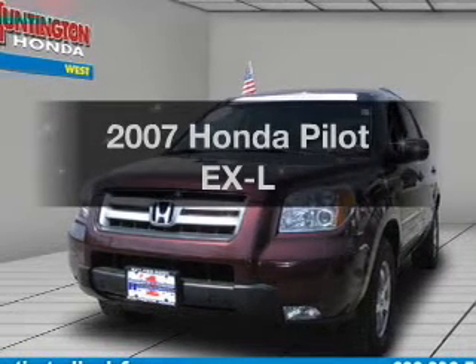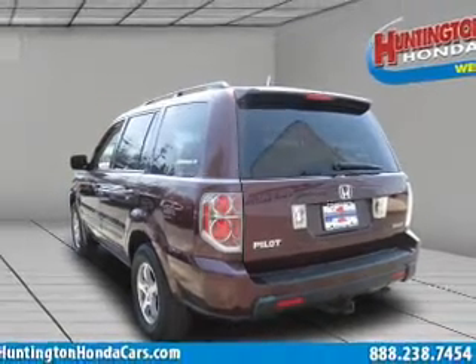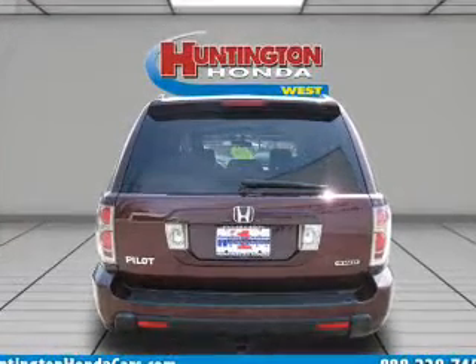Get noticed in this 2007 Honda Pilot. Everything you need under one roof with this great vehicle. With a solid 6-cylinder engine connected to a smooth shifting transmission, premium wheels lend a distinctive appearance.